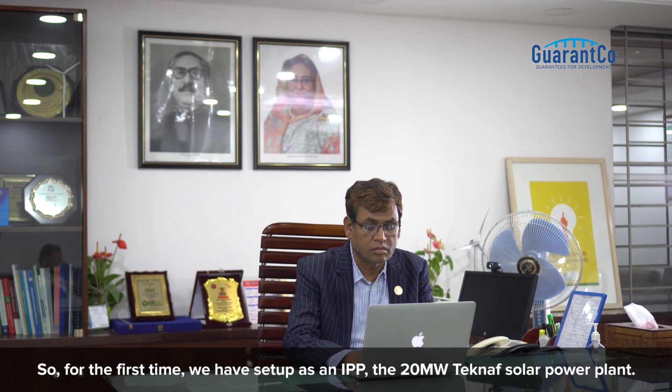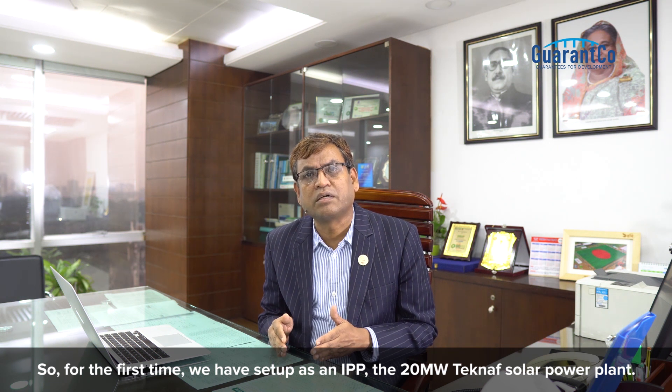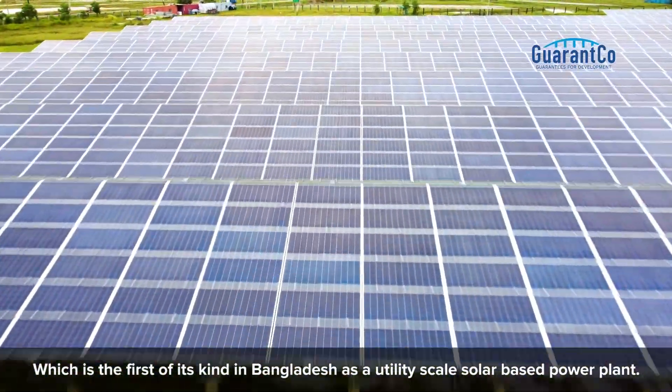So for the first time, we have set up as an IPP the 20-megawatt TechNav solar power plant, which is the first of its kind in Bangladesh as a utility-scale solar-based power plant.